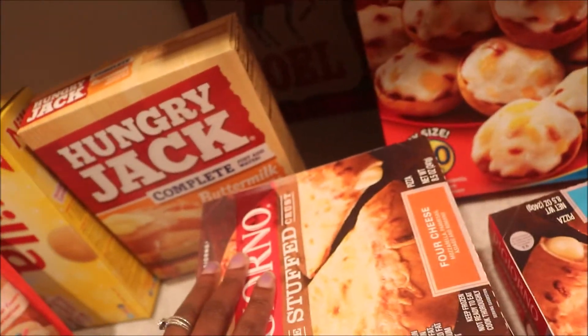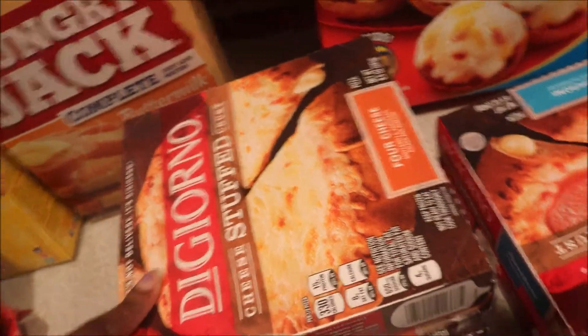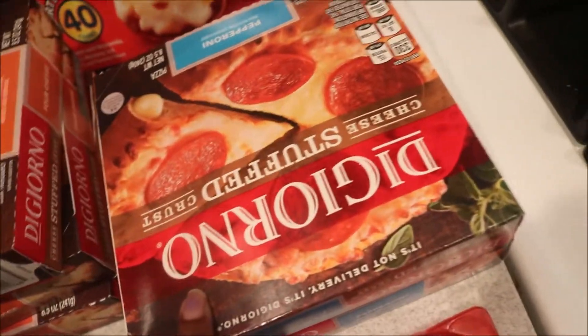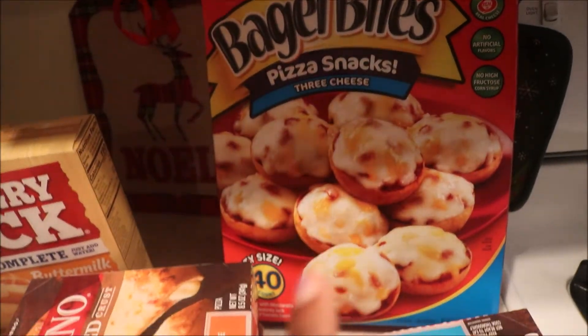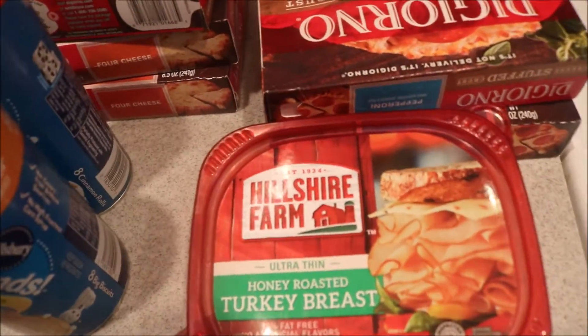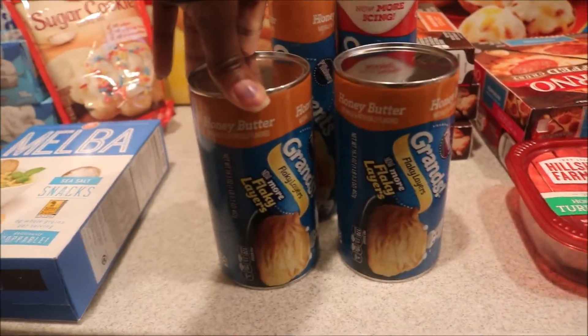Some pancake mix — I thought I picked up four of these but I guess not — three DiGiorno stuffed crust small pizzas for Aurora, two pepperoni ones for me, a large pizza, bagels, and some honey roasted turkey — that's for me.